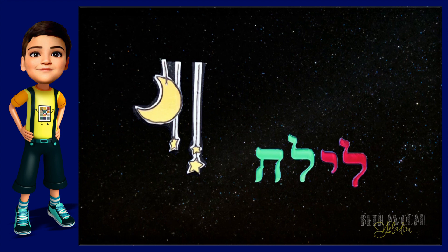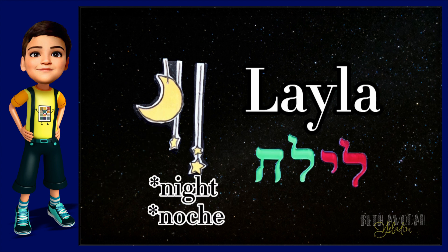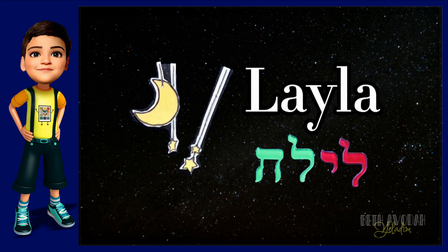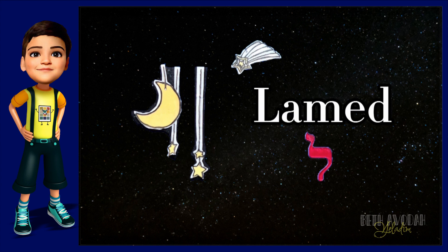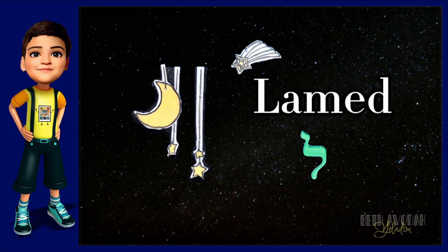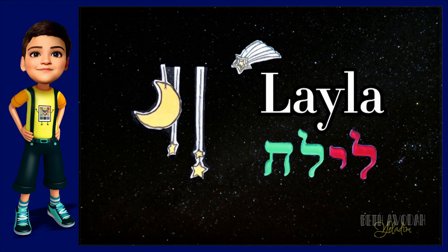The third and final Hebrew word that we have for you today is Laila, and it means night in Hebrew. Now you try and say it. Laila. Good. We spell it with the letters Lamed, Yud, Lamed, and Hey. Laila.